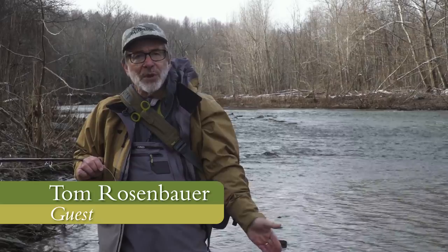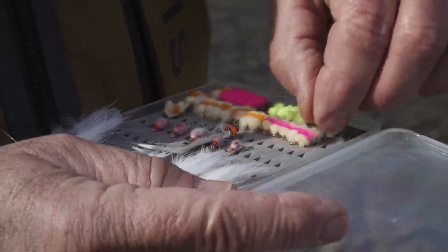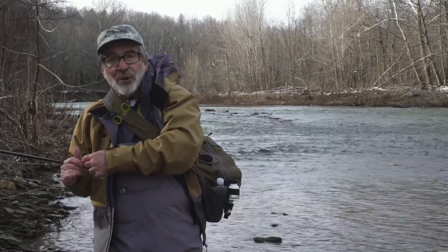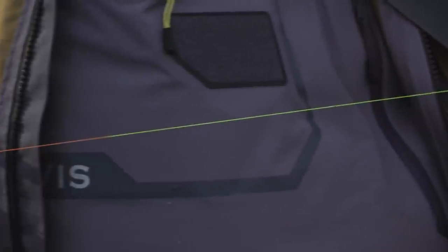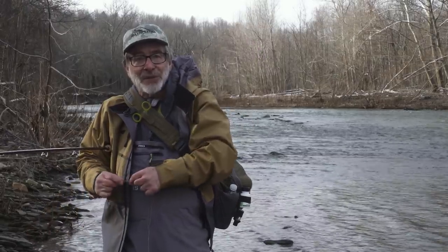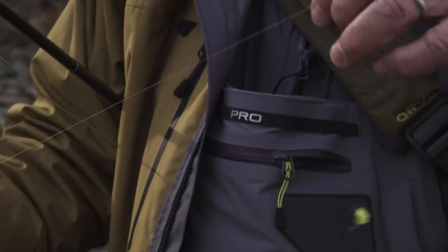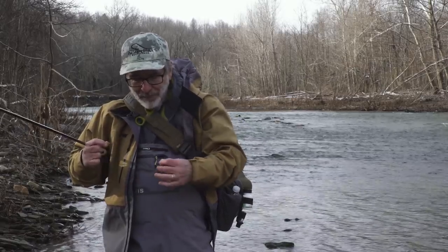You can fish for these fish with streamers, nymphs, traditional salmon flies, or steelhead flies. But today what we're going to do is fish some egg flies — it's pretty straightforward, basically nymph fishing. I've got a floating line, a leader butt, and then I've got sighter material on here — a multi-colored section I can keep an eye on as my fly drifts. Then you can have a knot, swivel, or tippet ring, followed by a long piece of fluorocarbon tippet, fairly thin to get those flies down to the fish.